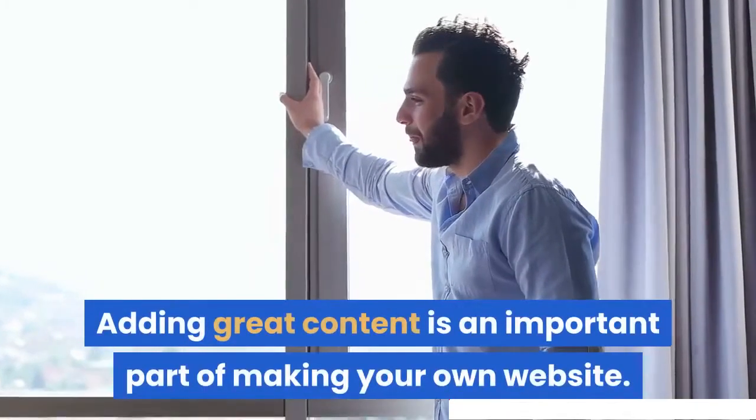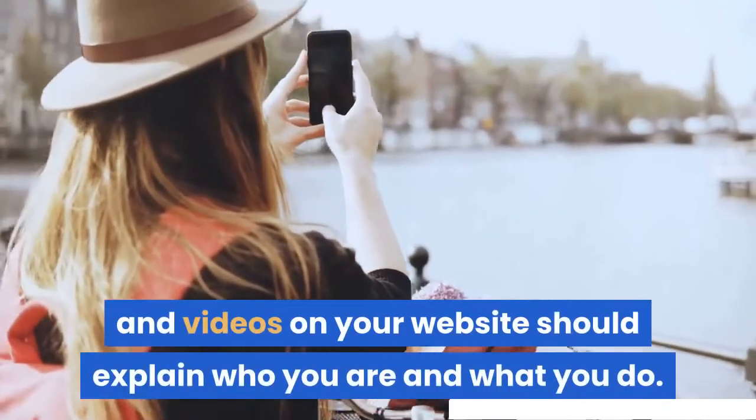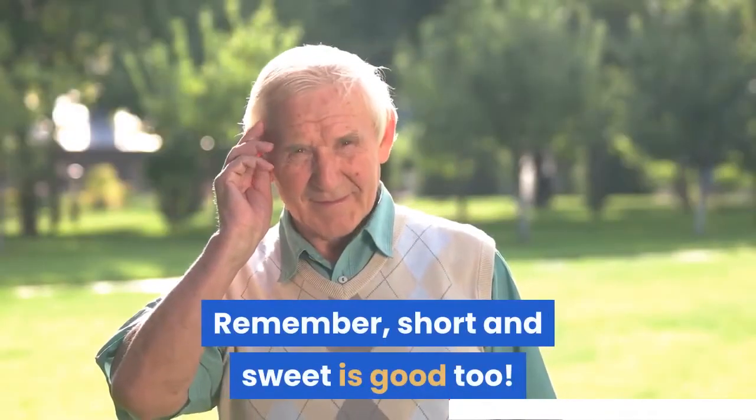Adding great content is an important part of making your own website. The text, images, and videos on your website should explain who you are and what you do. Be clear and don't be afraid to show a little personality. Remember, short and sweet is good too.